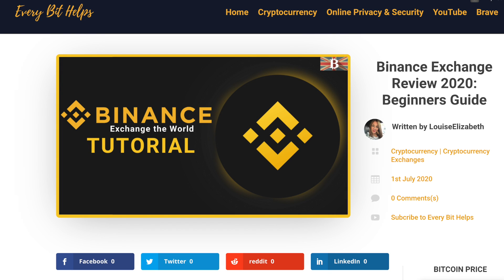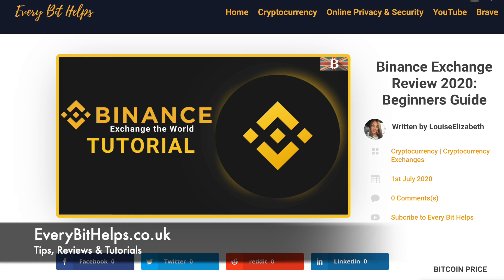Welcome to EverBet Helps. I hope you find today's video useful and if you do then please give it a like and share. Plus for the latest information on Binance, please check out everbethelps.co.uk.